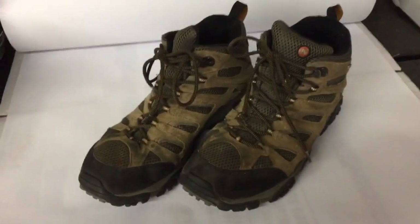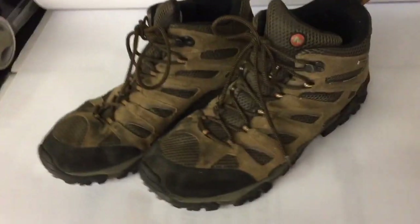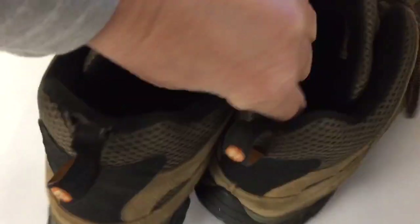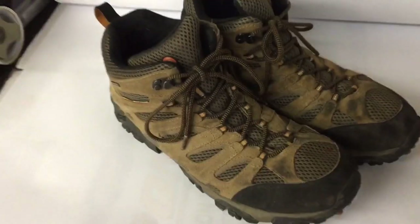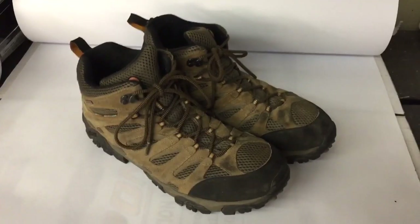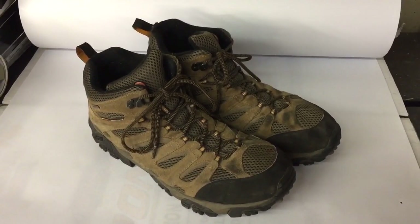This is a pair of typical Merrill hiking boots. They're a little bit beat up, kind of dirty, but structurally okay. These were just three or four dollars at a garage sale and I priced them accordingly at $30, and they took a couple weeks to sell.